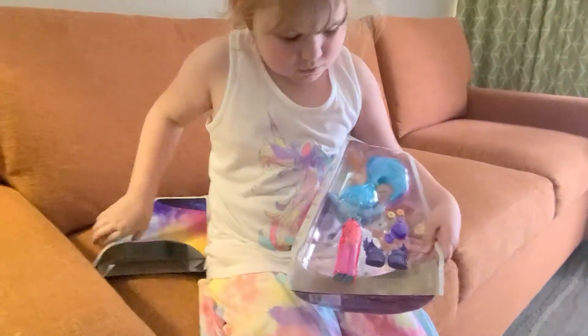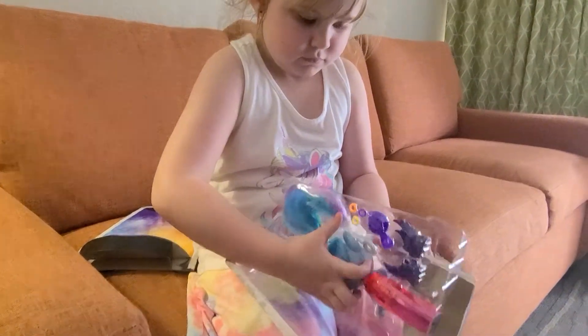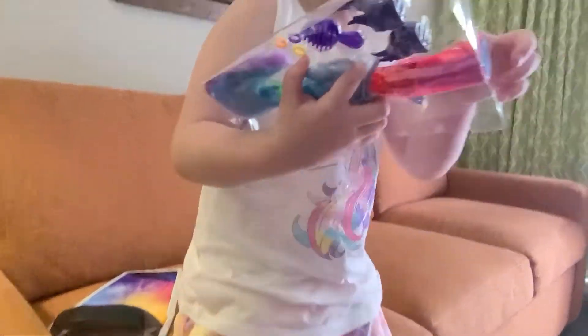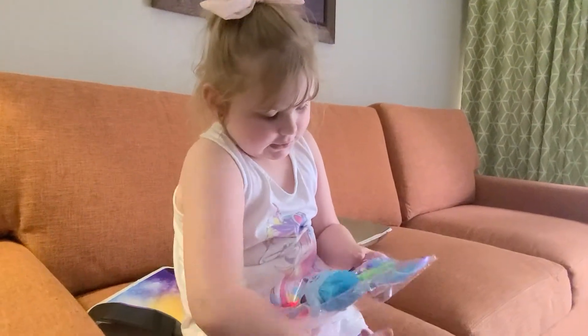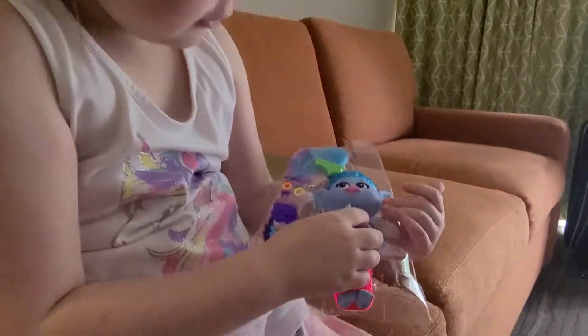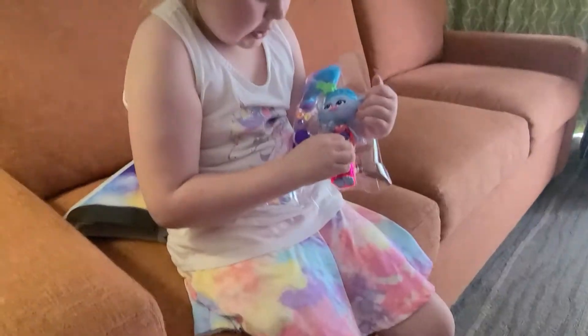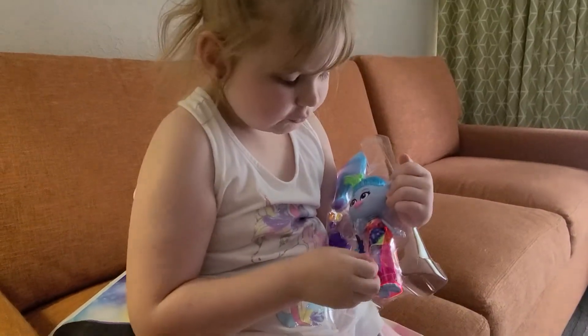So this is the new Trolls World Tour Glam Chenille doll. It's brand new! Yeah, let's see it. Here's the doll — she's very colorful. I like it! Yeah, her type of troll is...